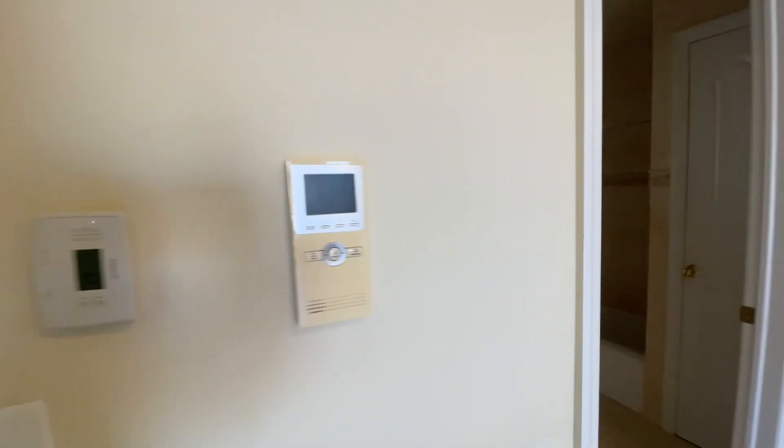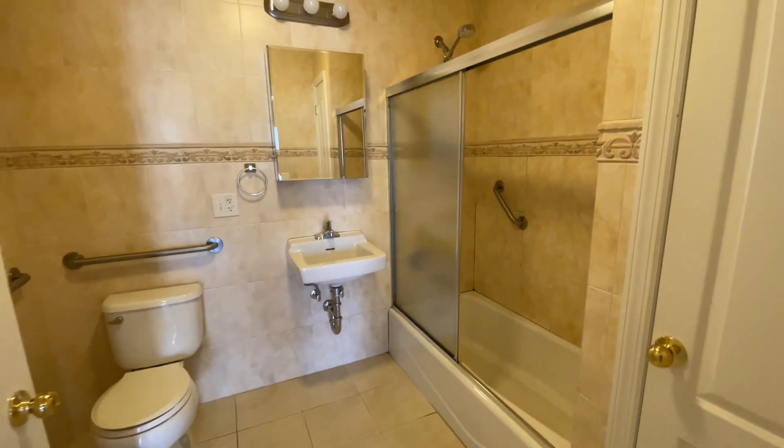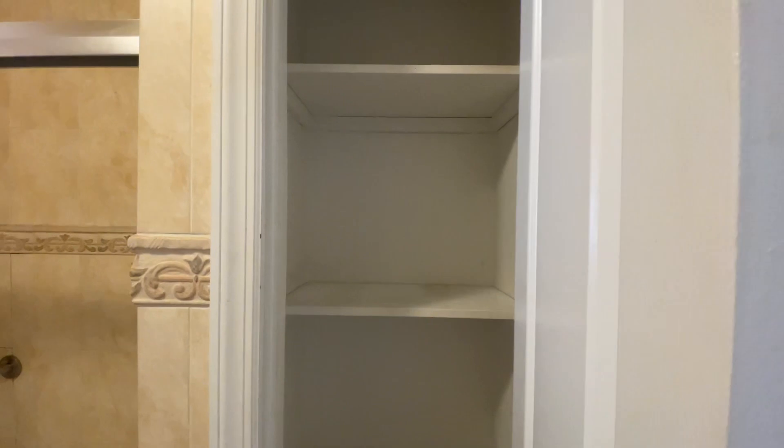Virtual doorman. And then this is the bathroom here — good size, big bathtub, and a linen closet.